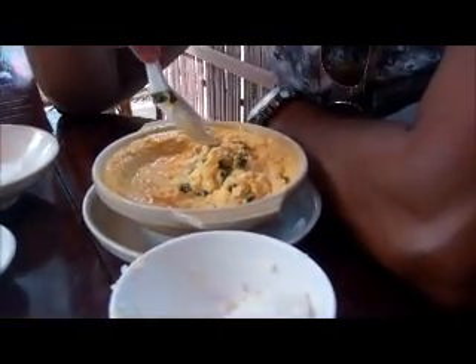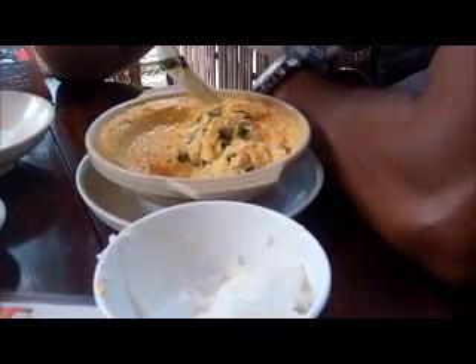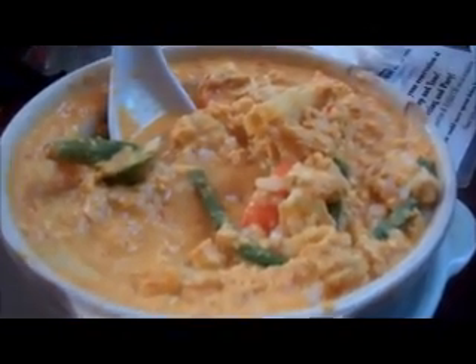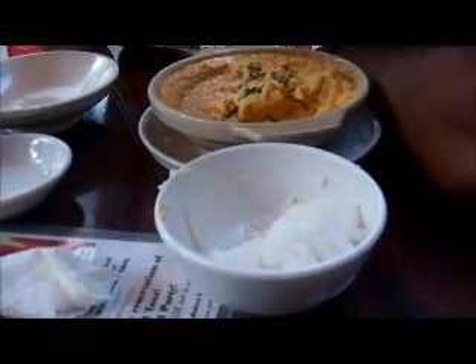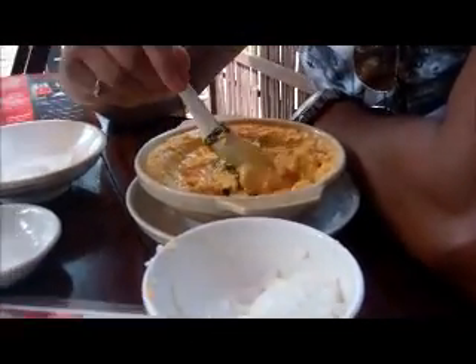We'll order Cambodian food and see if we have better luck. It really doesn't taste like Thai food or like Indian curries. It's kinda just watery. Anyway, we're gonna try again somewhere else.